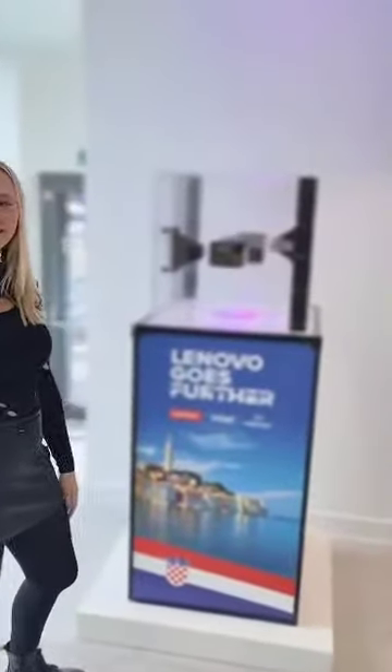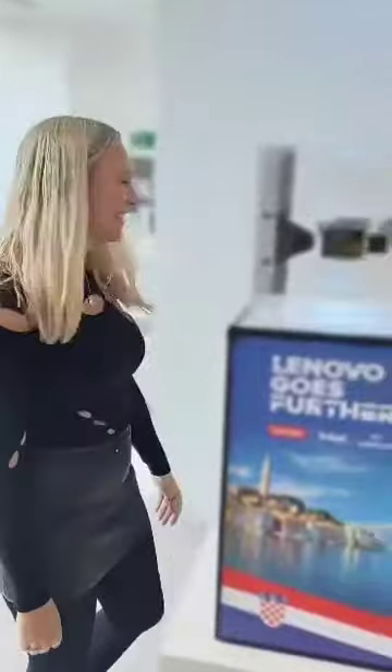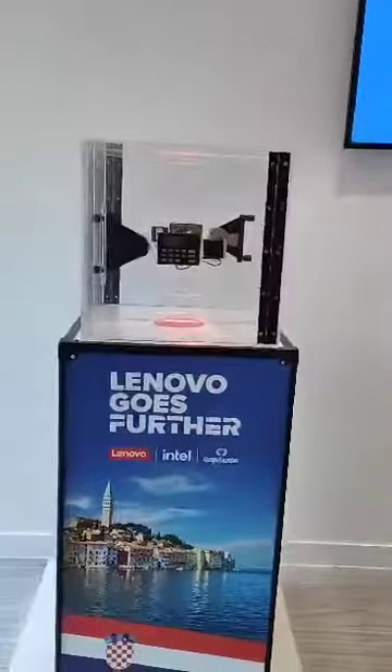Here we are then. It's the safe today from Unique Ideas. Here's Faye. She's in control of the safe. Are you excited to win prizes, Faye? Very excited. So with Lenovo today here at the Computer Centre in London, we've got the safe.